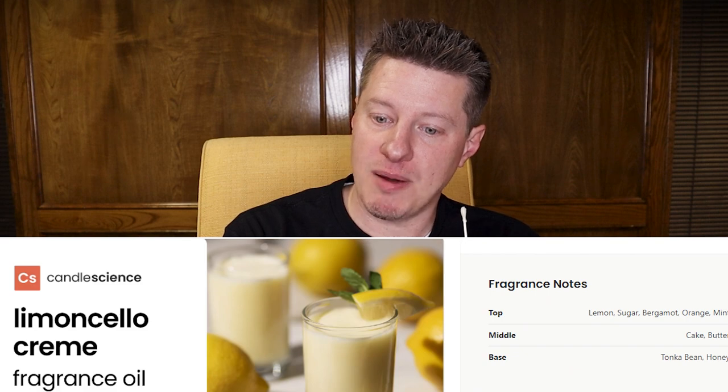Next up is Limoncello and Cream. This is a nice refreshing one after that last very potent one. I'm partial to fragrances like this — this is a really good lemon scent, maybe one of my favorites that I've smelled in quite a while. Just taking a look at the notes here, this one has top notes of lemon, sugar, bergamot, orange, and mint; middle notes of cake and butter; and base notes of tonka bean and honey. And yeah, this one smells fantastic.